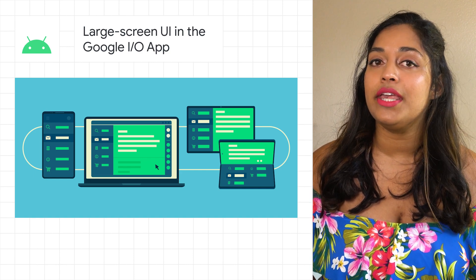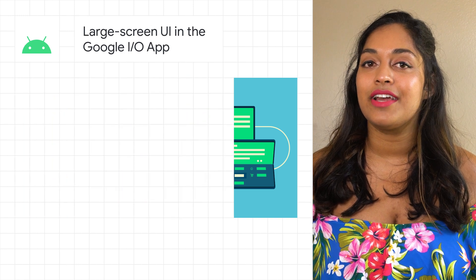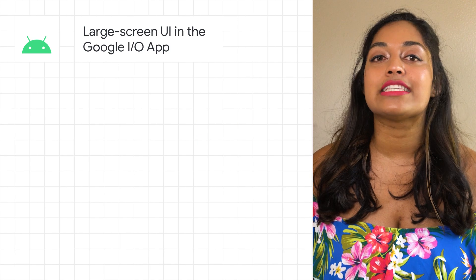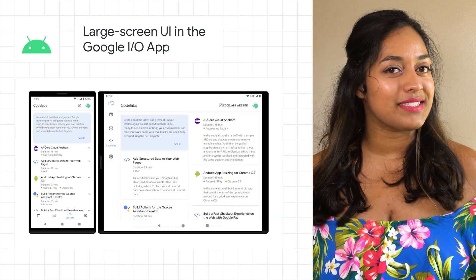And it's essential that apps can adapt to use the extra screen space wisely. Here are some of the techniques we use to make the Google I/O app perform better on larger screens: responsive navigation, two-pane layout, and expanding and transforming content. To learn more, check out the post.